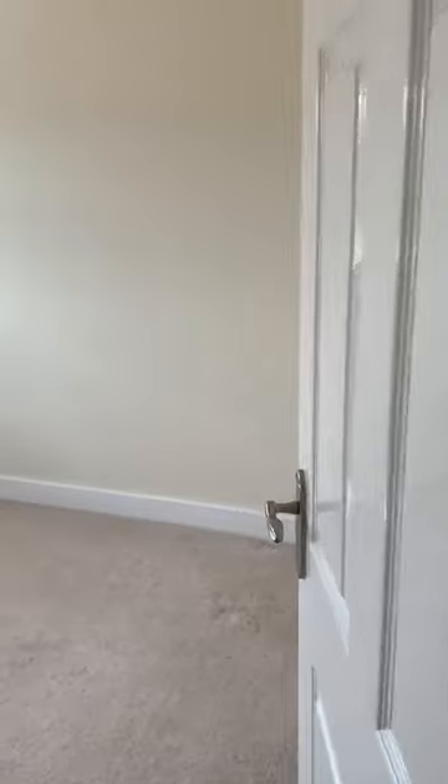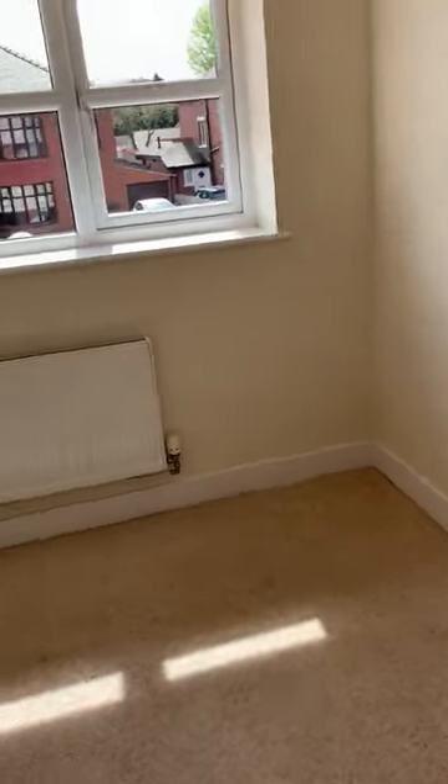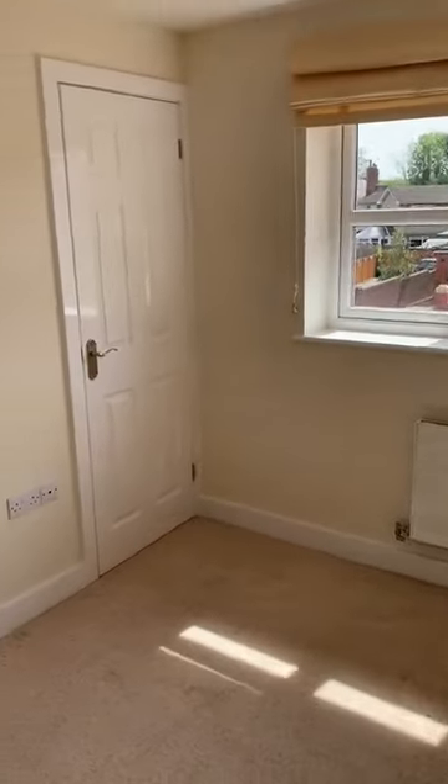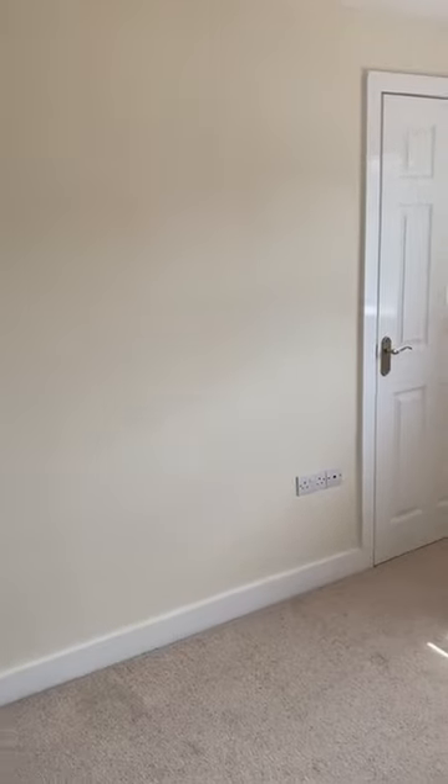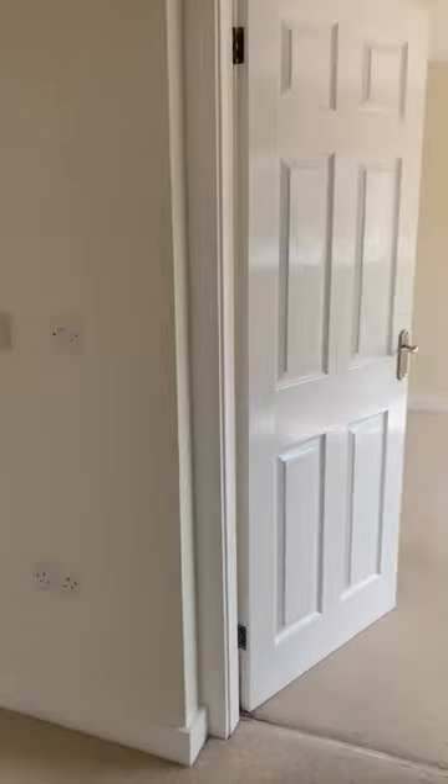This is your second bedroom, which is a good-sized double. It also has the benefit of a built-in cupboard and wardrobe, which is really handy and gives you that bit more space. The room is really light and airy.